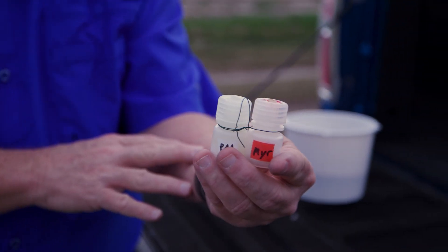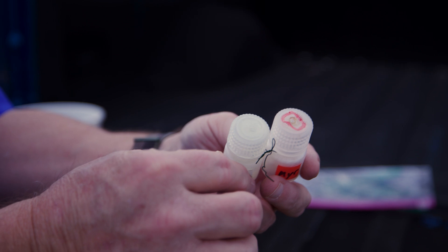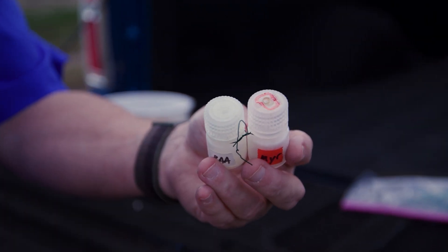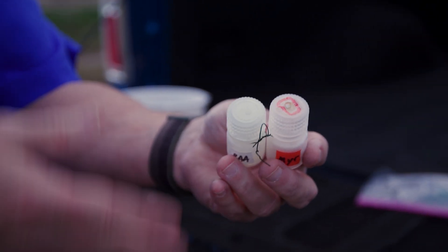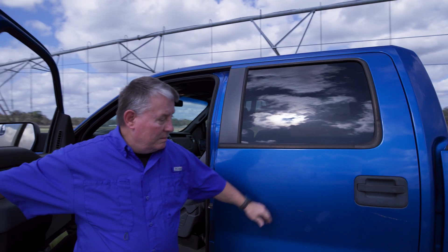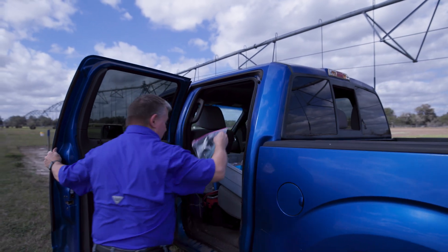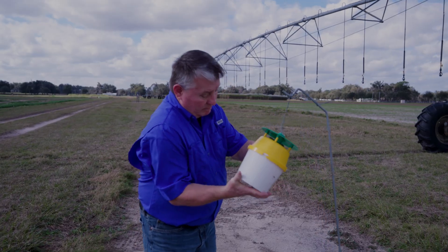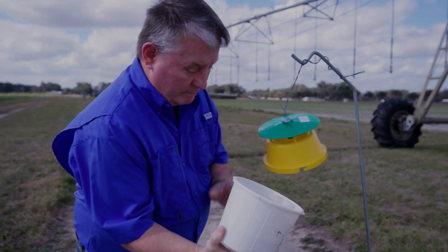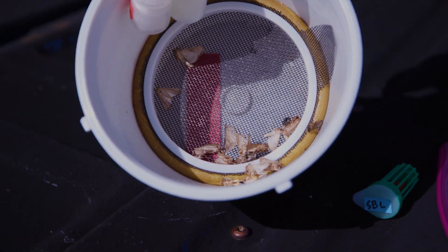These are floral lures, and you can see the holes in the top are at a certain size to allow the volatiles — the floral smells — to come out, and that attracts the moths. The moths go into the trap. I then come the next day, release those moths into a large cage, and then I can use the vials and test to see how resistant that population is.